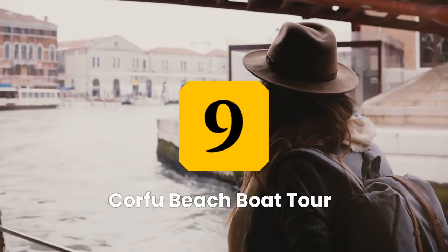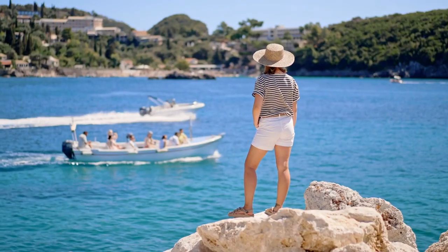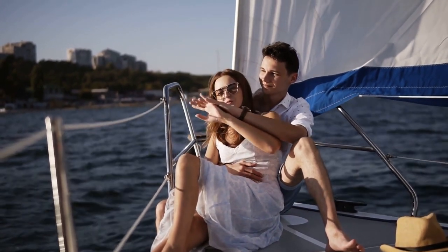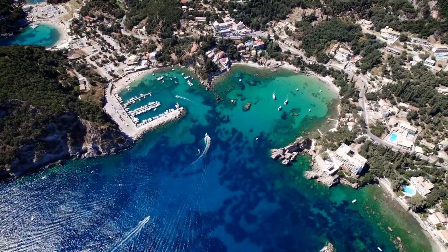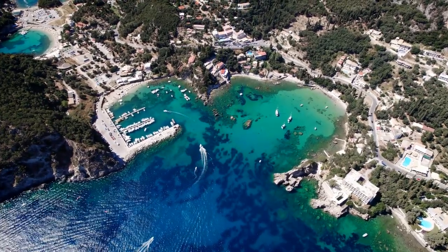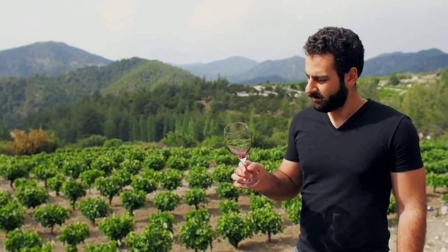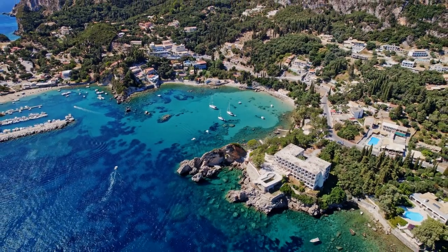Number 9: Corfu Beach Boat Tour. Corfu offers a variety of boat tours to explore its stunning beaches. Visitors can choose from half-day or full-day excursions, or a romantic sunset cruise. Popular options include a tour of the crystal-clear waters and beaches of Paleokastritsa, a trip to the secluded coves of Paxos, and a tour to the nearby island of Antipaxos, known for its beautiful beaches and rich history as a center of wine production. A boat tour is a must-do for anyone looking to experience the natural beauty of Corfu.